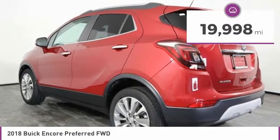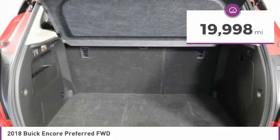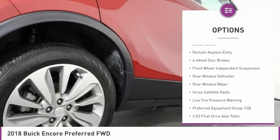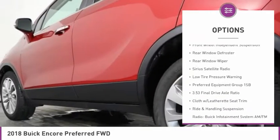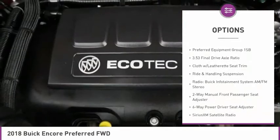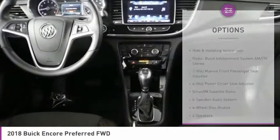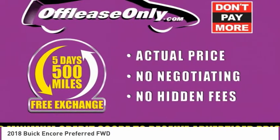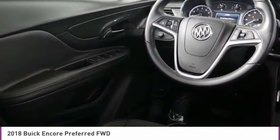This vehicle has less than 20,000 miles. Here are some of this vehicle's great options: electronic stability control, alloy wheels, brake assist, remote keyless entry, four-wheel disc brakes, front wheel independent suspension, rear window defroster, rear window wiper, Sirius satellite radio, low tire pressure warning.